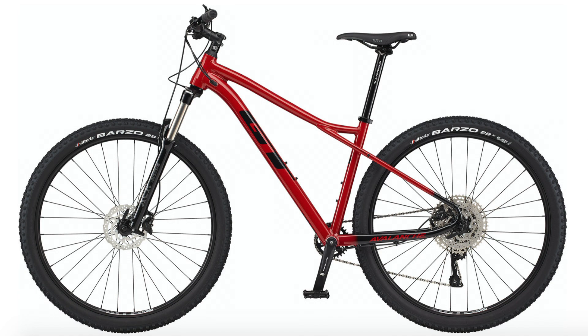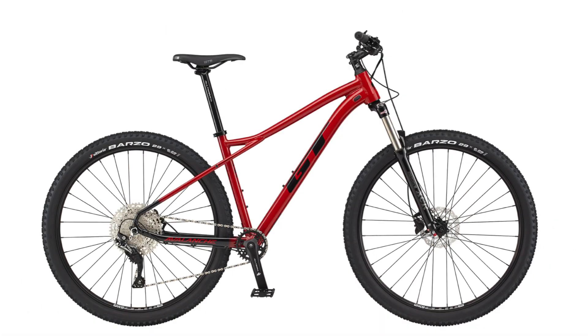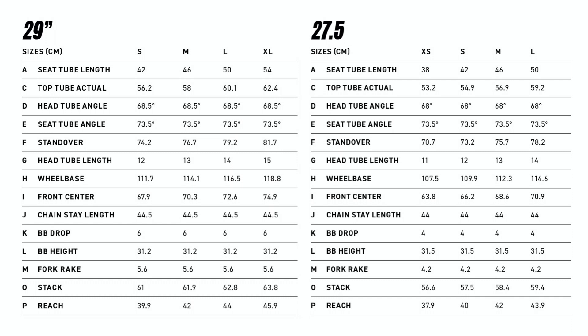Now I'm going to talk about all the components that the Avalanche bikes share with each other. The parts that are the same on all the bikes are the Avalanche frame, the pedals, the seat post, and the grips. The stems are also pretty similar besides a slightly different material for construction. I will show a picture of all the frame geometry specifications for both wheel size versions of the bikes.